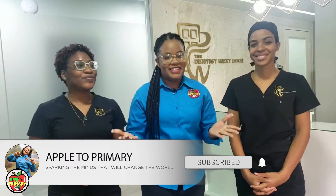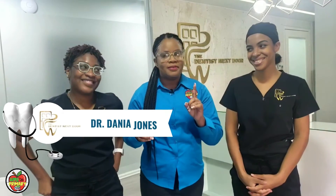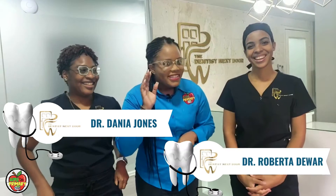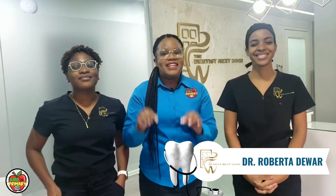Welcome back to part 2 of our two-part dentistry video series. Now I know you are so in love with Dr. Jones from part 1 — if you didn't watch it, you have to go back and watch that one. Now in this part we have Dr. Dwar, and in part 1 we looked at examining the teeth, did a cleaning and a fluoride treatment. Alright, let's get right into this one.